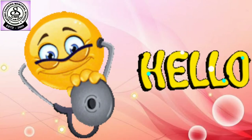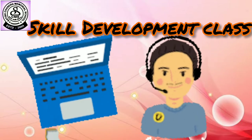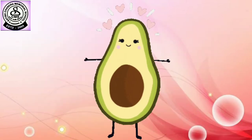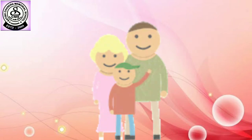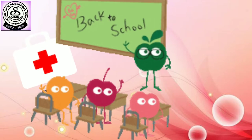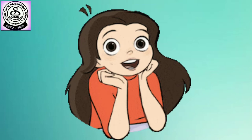Hello my dear little children, today I am back with your online skill development class once again. I hope you all are fit and healthy and spend a quality time with your family members. You all know that in our previous class we have learnt what is a first aid box and what is the importance of this box. So let's recap the points once more.